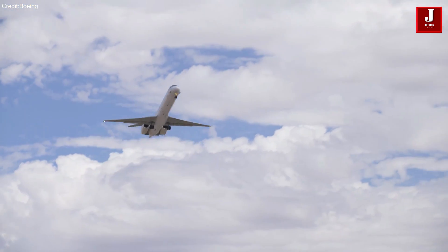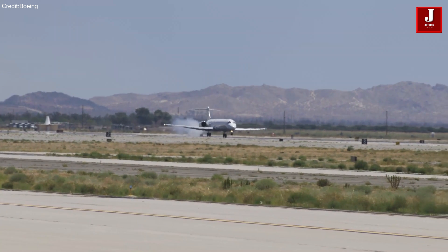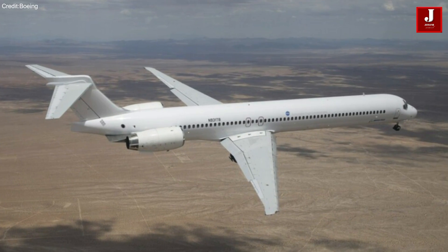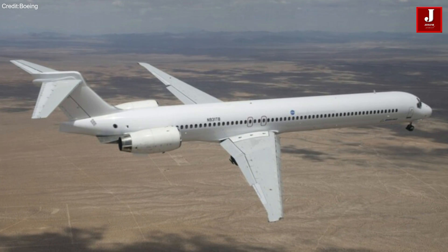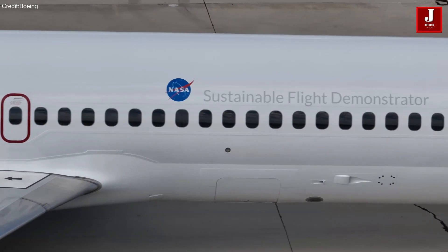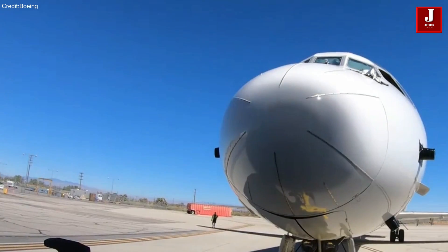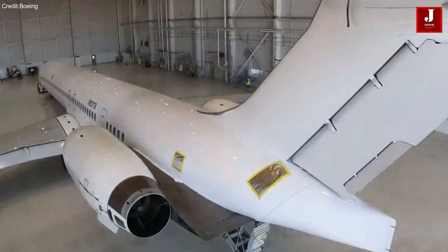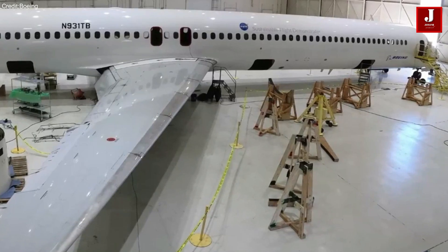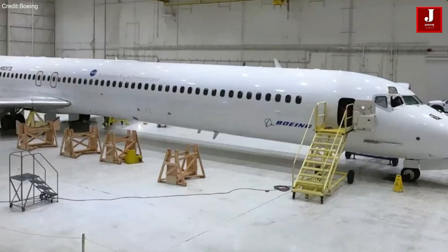Welcome back to JetLine Marvel for another thrilling aviation episode. Boeing has initiated a groundbreaking modification for the X-66 aircraft, derived from the MD-90 aircraft design. This collaborative project with NASA is a significant stride in Boeing's commitment to sustainable aviation.